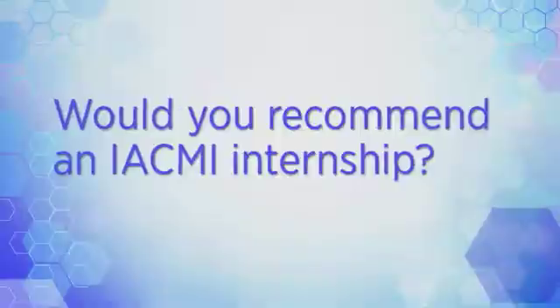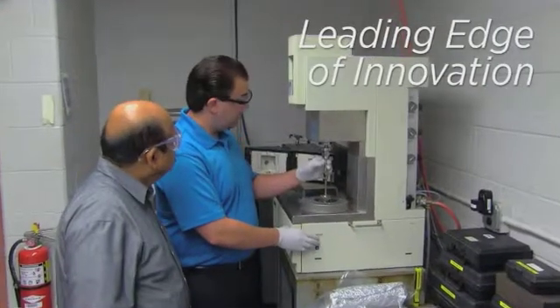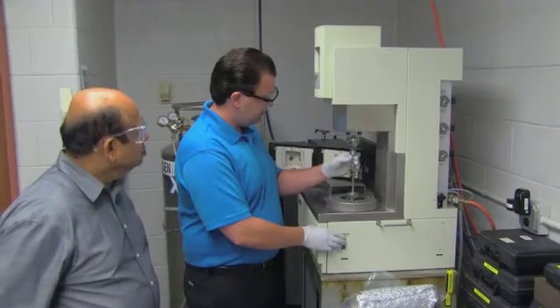I would definitely recommend applying for an IACME internship. One of the great things is that basically my job here seems to be to learn, and that's a really awesome opportunity for a student to get experience and learn about the industry. Not only is it competitive with other commercial internships, it's also a great way to expand your knowledge. You are working on the leading edge of innovation and able to collaborate with not only academic but industry partners — hundreds of people whose experience you can benefit from.